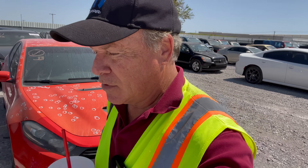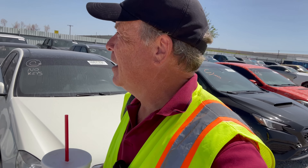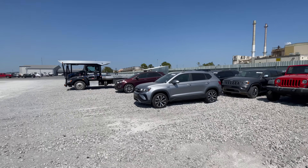I want to do kind of a comparison video with this one because the first three vehicles that I saw were these small SUVs. So let's compare - we have a Buick, we have a Ford, and we have a little VW. Here they are: we have the Buick, we have the VW, and we have the Ford.